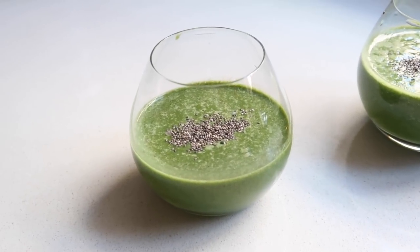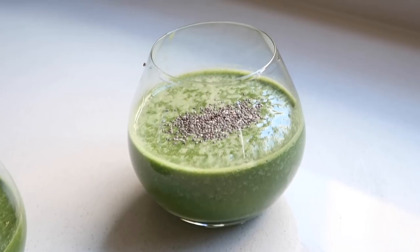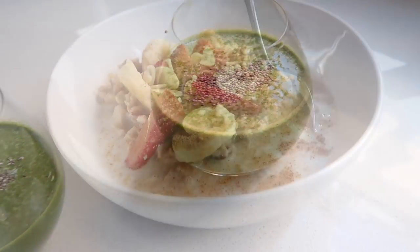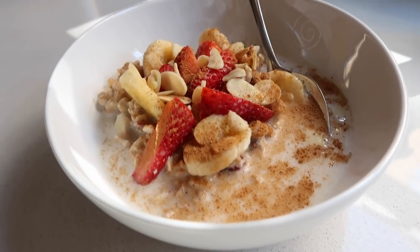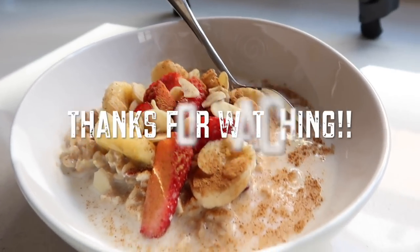And there you have it — those are my three weekend breakfast meal ideas. I forgot to take shots of the avocado toast, so forgive me for that. I hope you guys enjoyed this video — if you'd like to see more of these, let me know. Until then, I'll see you in the next one!